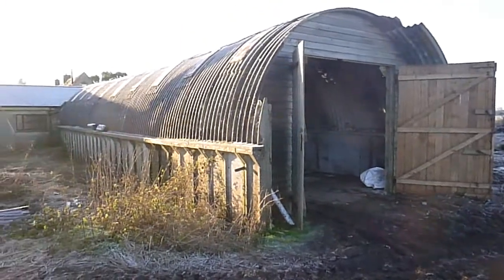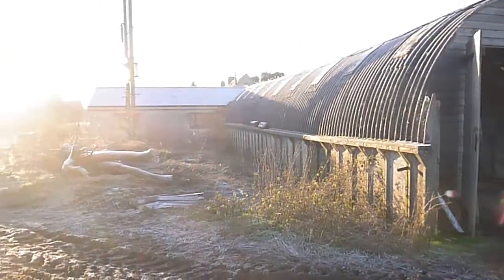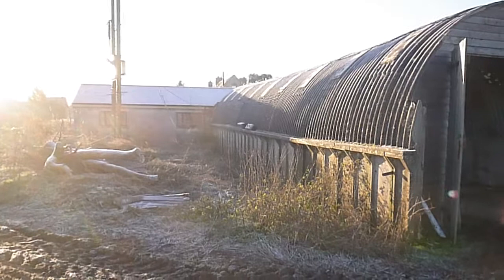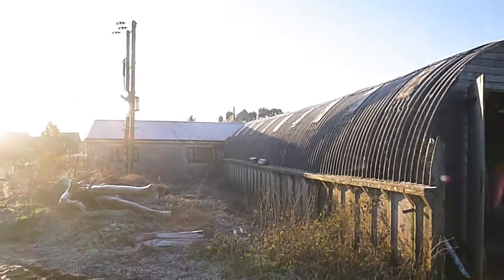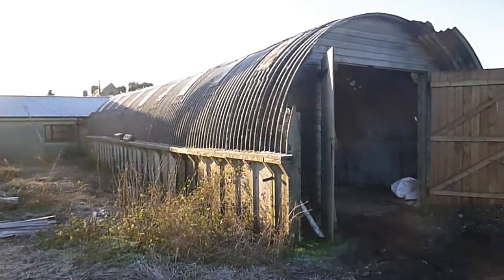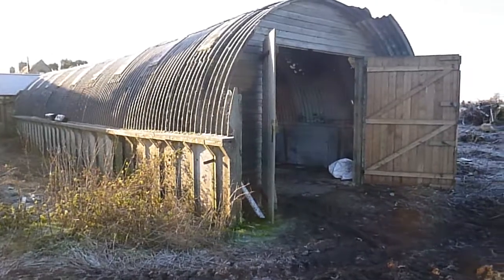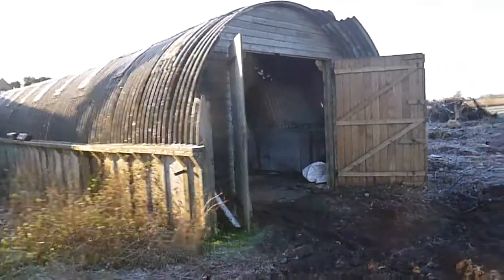This is a 1950s concrete cow shed with an asbestos roof and blinding sun. Going to have to move this transformer up on that pole. The new building is going to follow the same shape and form as the existing one, which I think is really interesting. Let's go and have a look.